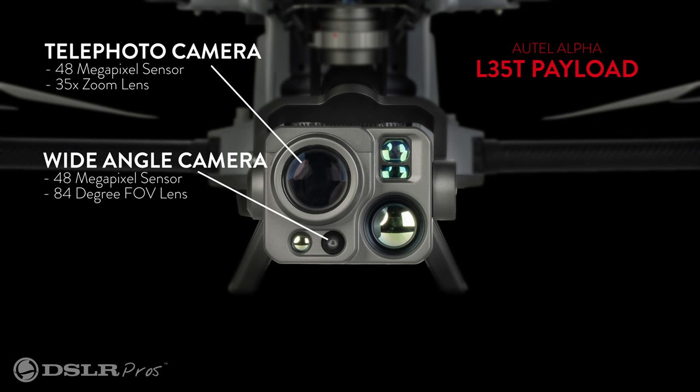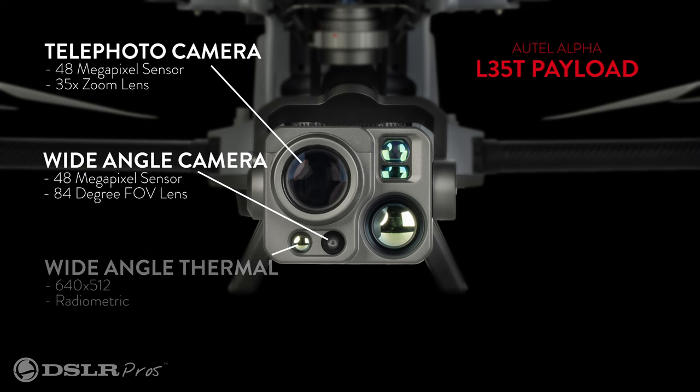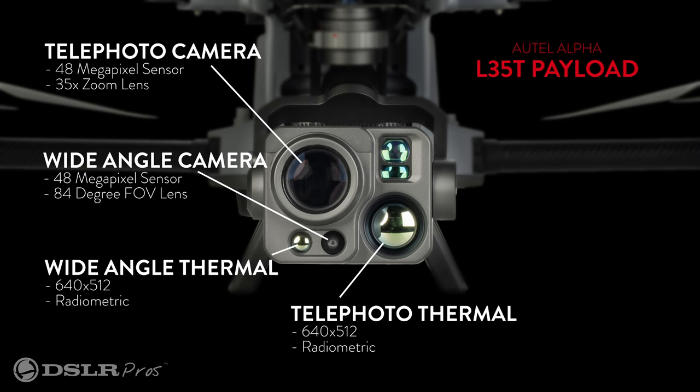This sensor is also an ultra-sensitive starlight sensor, which lets it see clearly just by the light of the night sky. The Alpha also has two thermal sensors — one wide and one telephoto — that work seamlessly together to effectively create a thermal zoom camera.